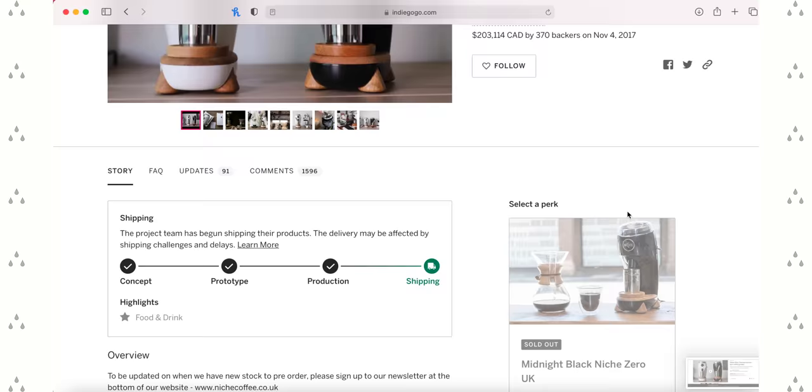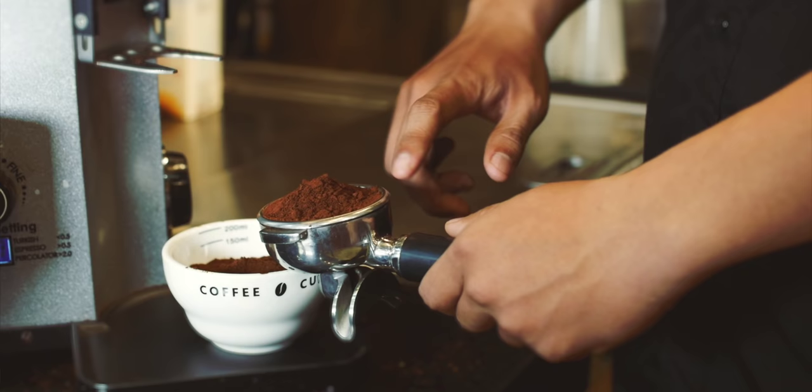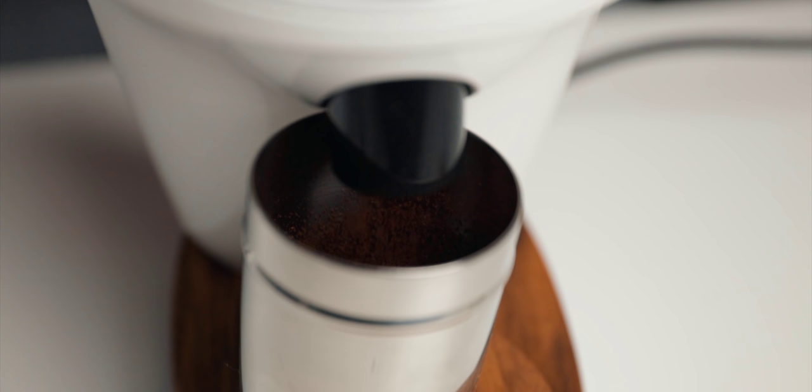The Niche Zero was introduced in an Indiegogo campaign in 2017. The name shares its desire to resolve a huge issue with grinding coffee at home: coffee grounds being stuck inside the grinder after grinding — in other words, retention. This is pretty common in grinding coffee, both in the cafe and at home. It's a frustrating reality that many specialty coffee enthusiasts began to recognize over the past decade as the popularity of home espresso grew. Fresh coffee becomes stale inside the grinder between sessions, and when new coffee is ground, that older coffee mixes with the fresh — not a good situation. When Niche launched the Zero, it redefined this with less than 0.2 grams of retention on a bad day.